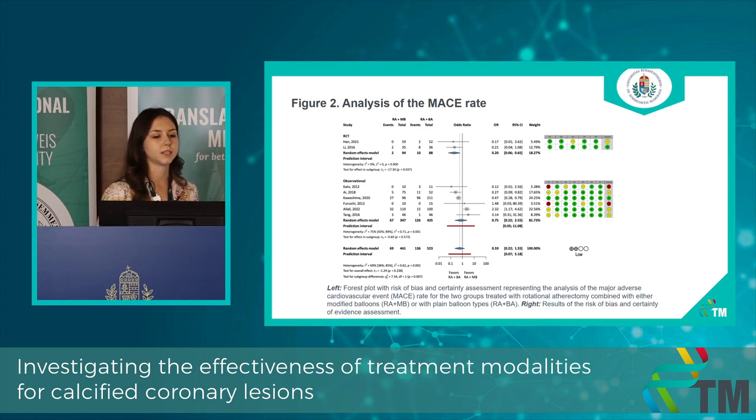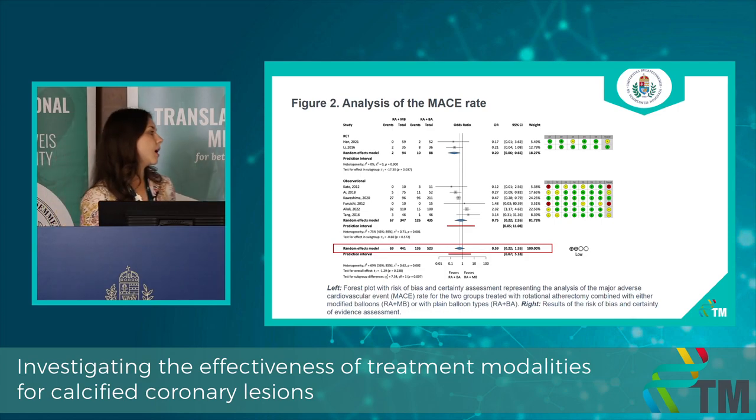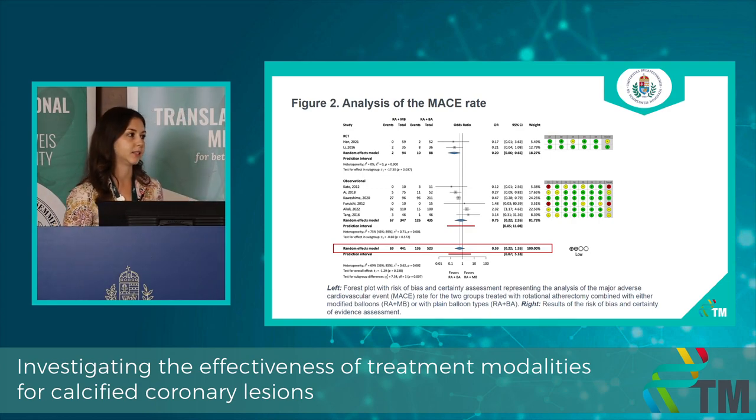Moving forward to results — this is the result from our analysis of the primary outcome of MACE. We used the effect measure of odds ratio. What we can really see is that the overall adverse event rate was almost half as much in the modified balloon group compared to the plain balloon group, which is clinically very important. On the right-hand side you can see the risk of bias assessment and the certainty of evidence assessment results.